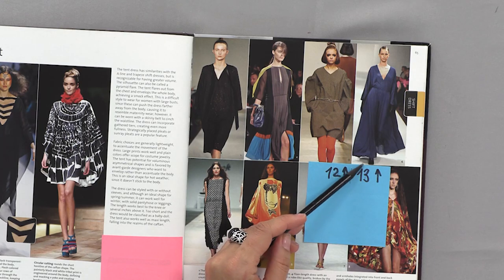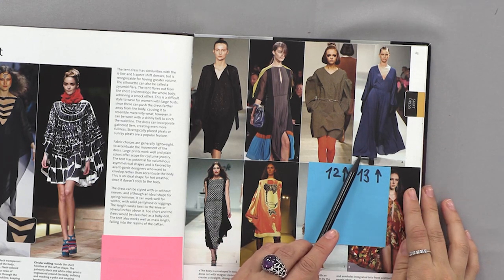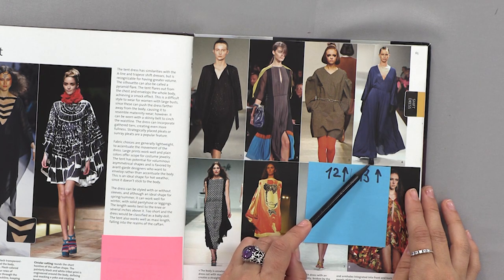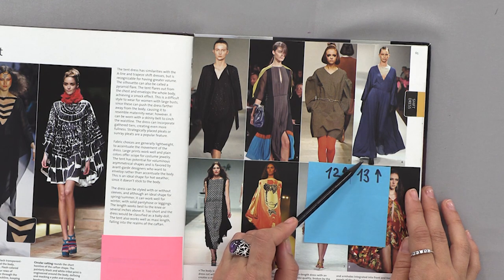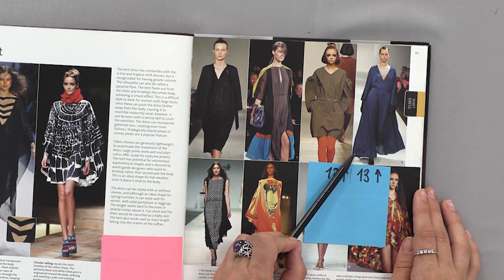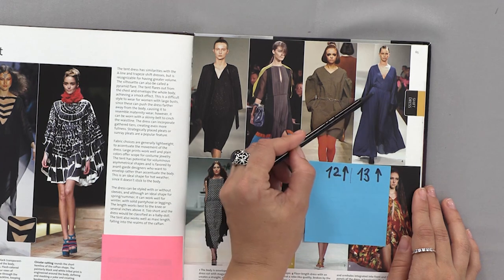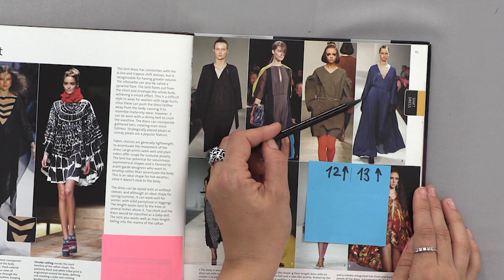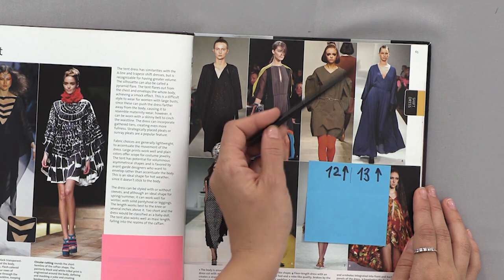Dress number thirteen has a perfect cut. You can take any fabric — thin wool or even silk, but the fabric should be soft. This is an A-line style dress with a self-belt, a low neckline, and a one-piece sleeve. We would need a lot of fabric for it, but if you prefer maxi dresses, this one looks spectacular.